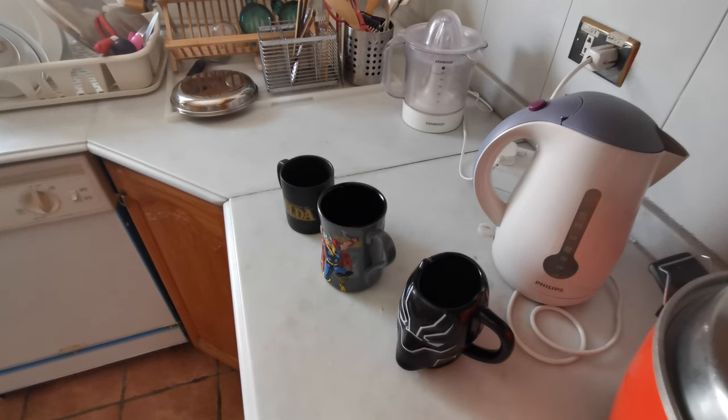Hello everyone, today I'm going to show you what mugs I have. One of these mugs I got from the store and one of them from a gift. I'm going to show you the first and the last — the last will be my favorite. Now, which one should I start first?